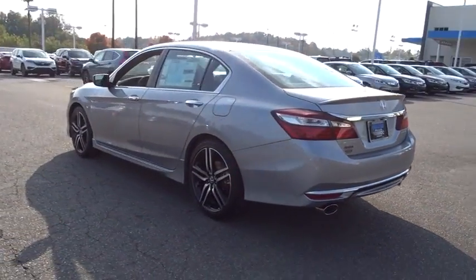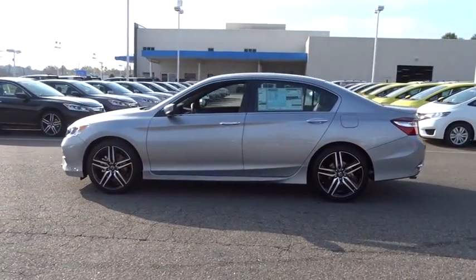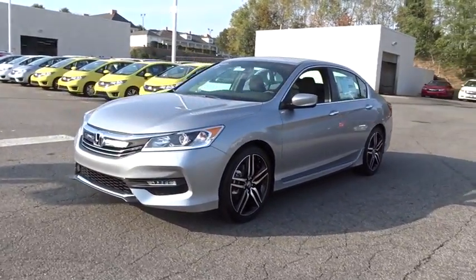Keyless entry, backup camera, leather-wrapped steering wheel, Bluetooth, driver lumbar, power steering, adjustable steering wheel, cruise control, aluminum wheels, ABS four-wheel.